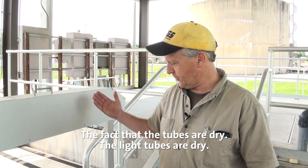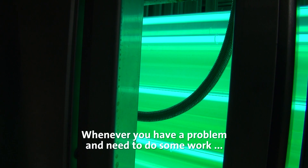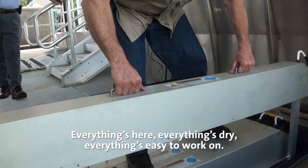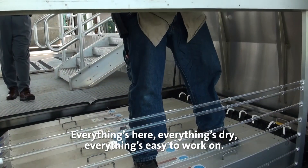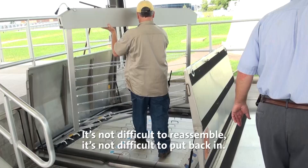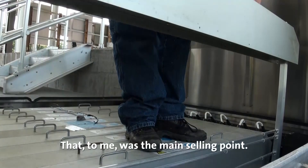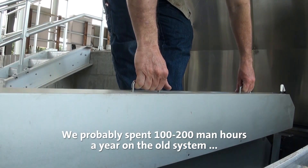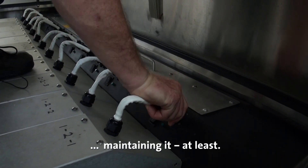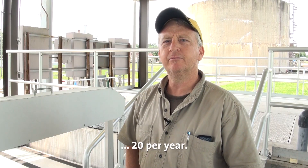The fact that the light tubes are dry, and whenever you have a problem and need to do some work, you pull the rack out, everything's here, everything's dry, everything's easy to work on. It's not difficult to reassemble, it's not difficult to put back in, and that to me was the main selling point. We probably spent one to two hundred man hours a year on the old system maintaining it, at least. And this one we're probably at twenty per year.